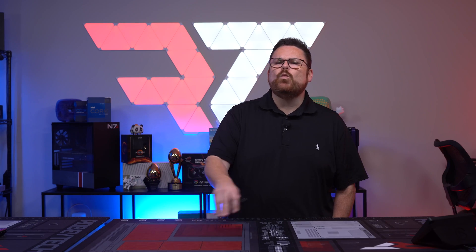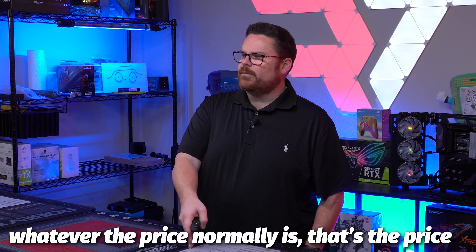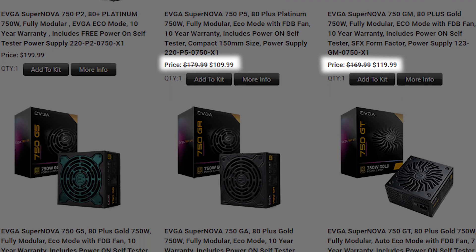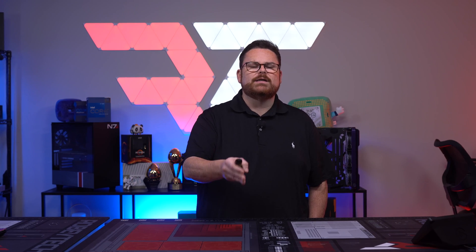Now that we've run down all the options, what about the prices? The prices are actually pretty straightforward. Whatever price you see on the product page, that's the price. If it's on sale, then the price of the product in the configurator is on sale as well. So there's no conflated prices — whatever it costs at the time is what it will cost in the configurator.